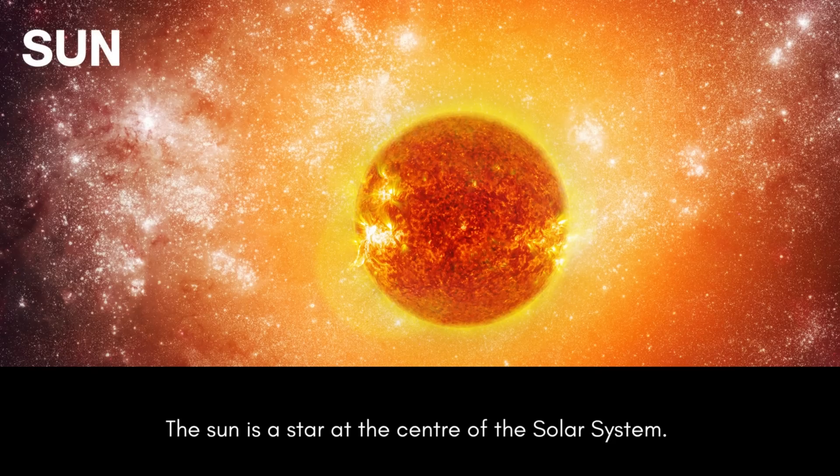The sun is a star at the center of the solar system.